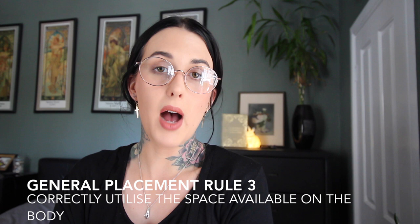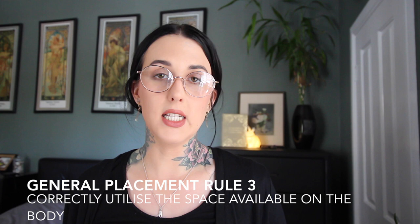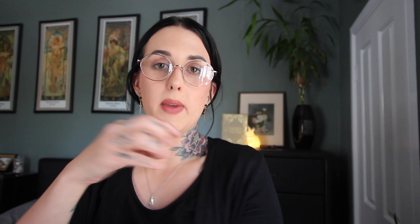My third general rule of tattoo placement is to utilize the space available. So basically, if you're going for a half sleeve or upper arm half sleeve, it would be best to utilize that whole space. You wouldn't place a tattoo that's only this big right here if you're eventually going for a sleeve. And here I'm going to give you a very important tip on tattoo placement.